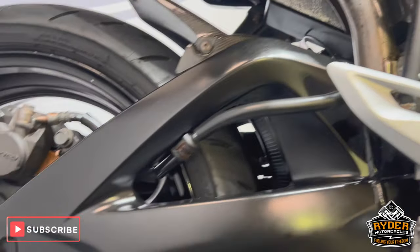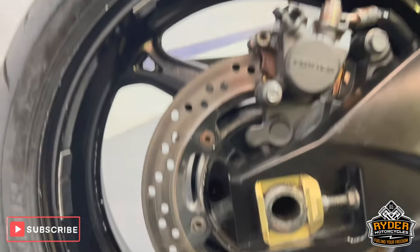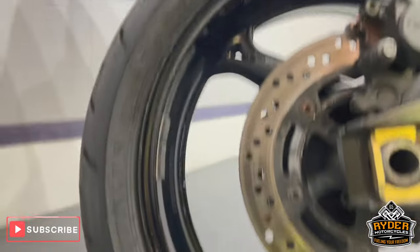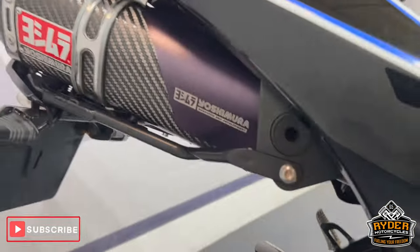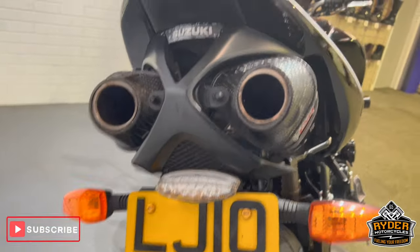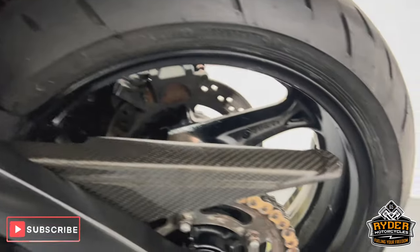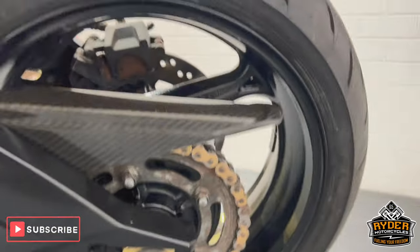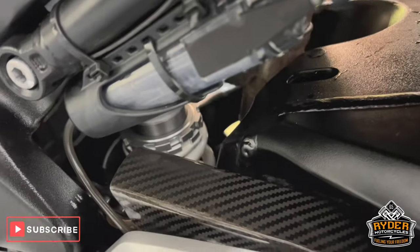All the swingarm is nice. Again, the rear wheel — has the odd little stone chip here and there, nothing out of the ordinary. We've got a carbon fibre hugger on the rear there. We've got Yoshimura twin exhaust — really nice. We've got a carbon fibre chain guard on there as well. Chain and sprockets in good condition. The swingarm on this side and the shock — it's all nice.